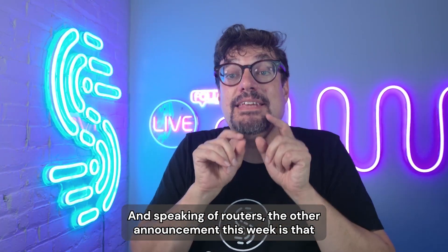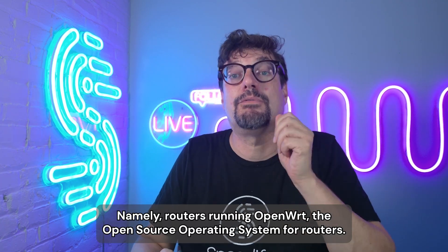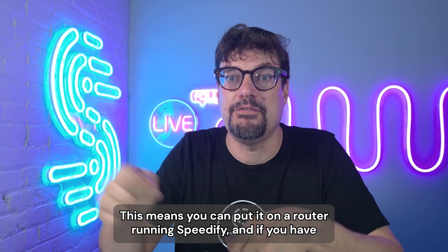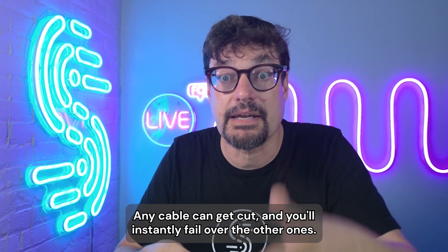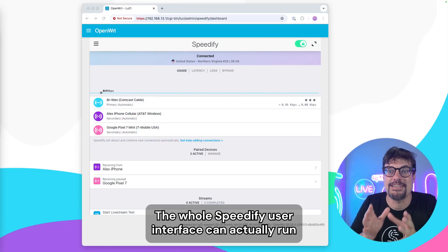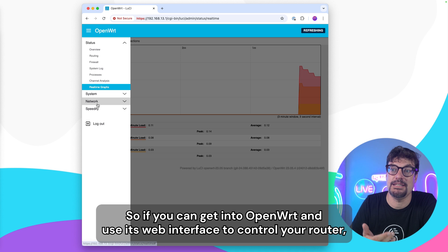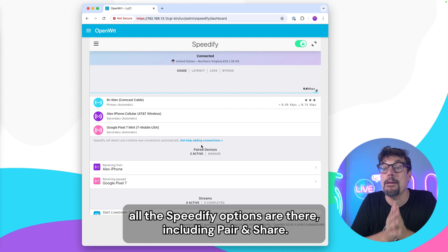Speaking of routers, the other announcement this week is that Speedify is now available on routers, namely routers running OpenWRT, the open source operating system for routers. This means you can put Speedify on a router, and if you have multiple internet connections, Speedify will bond them together for both speed improvements and reliability. Any cable can get cut and you'll instantly fail over to the other ones. The whole Speedify user interface can actually run inside the OpenWRT web console, so all the Speedify options are there, including pair and share.